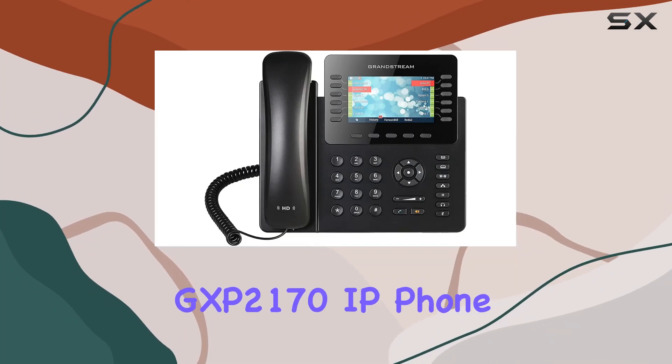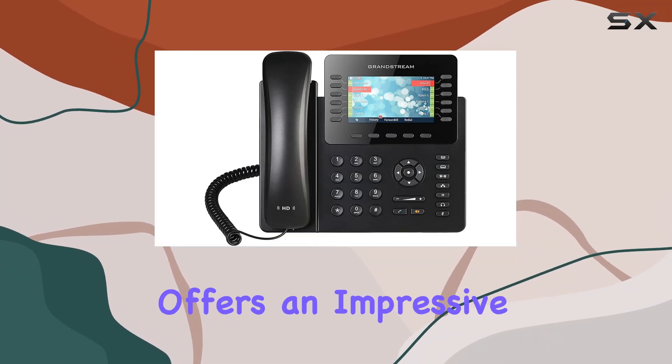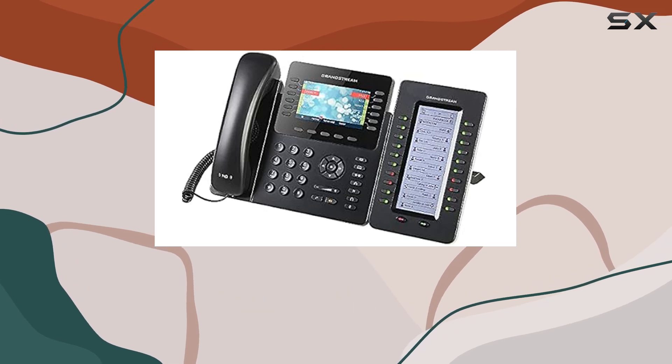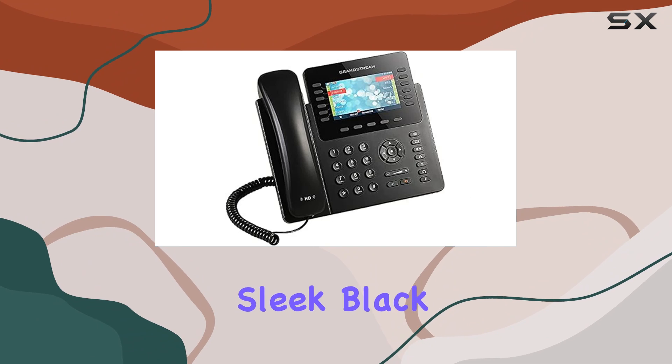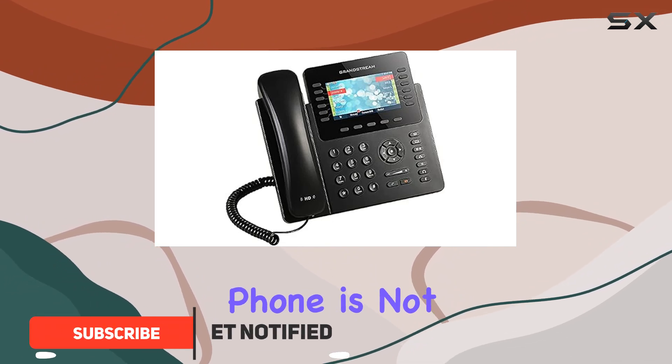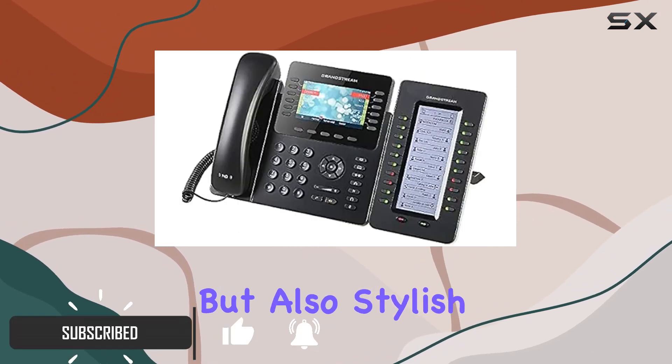The Grandstream GXB 2170 IP phone offers an impressive blend of features, making it a top choice for both business and personal use. With its sleek black design, this phone is not only functional, but also stylish.